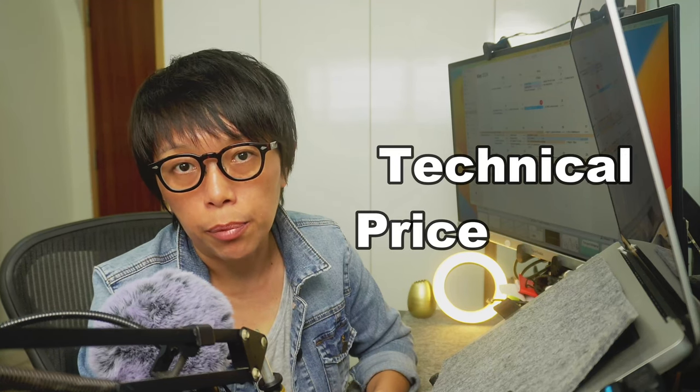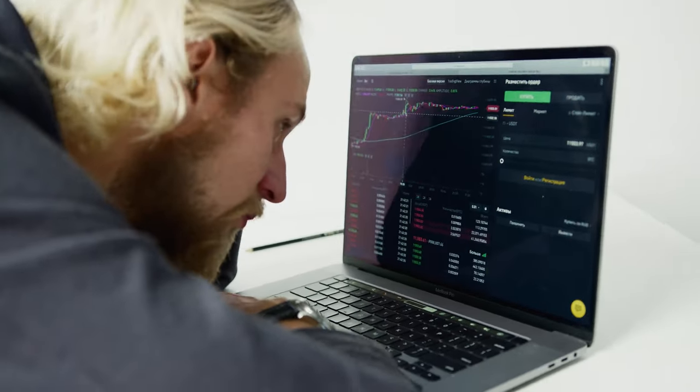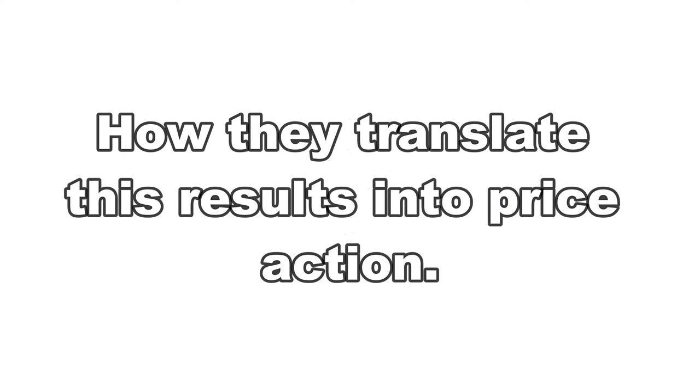In this video, I'll be looking at the technical price levels — that means which are the price levels that you should be concerned about for UOB, and this could help you in terms of your short-term trading. I'll also be covering how investors view the set of results and how they translate these results into price action.